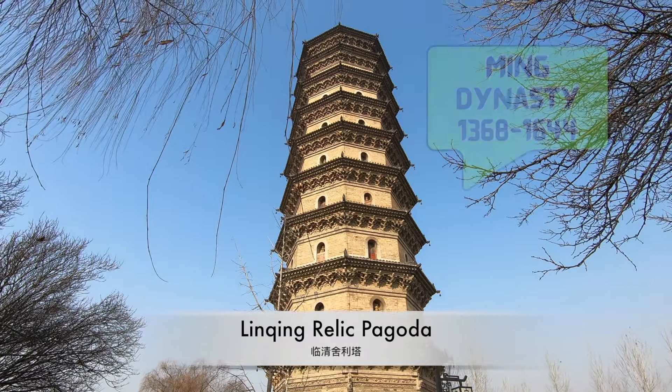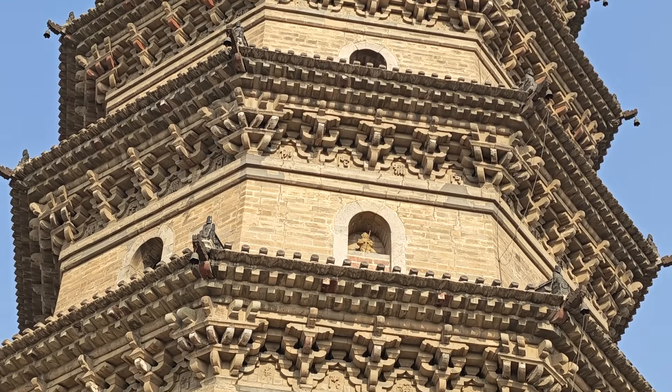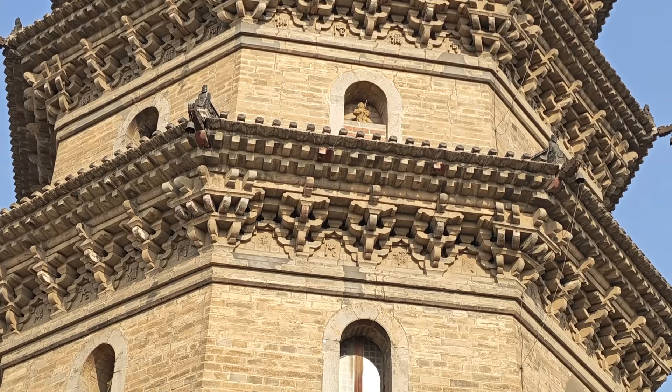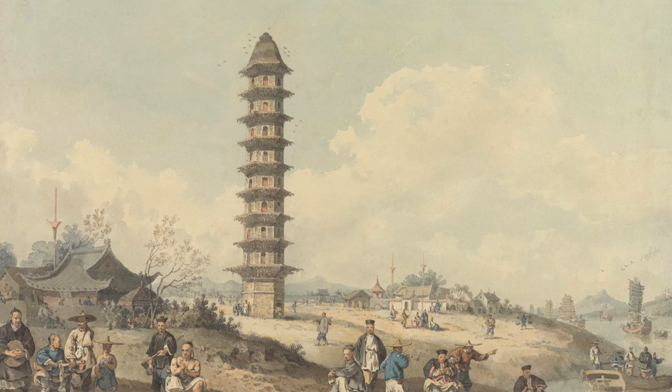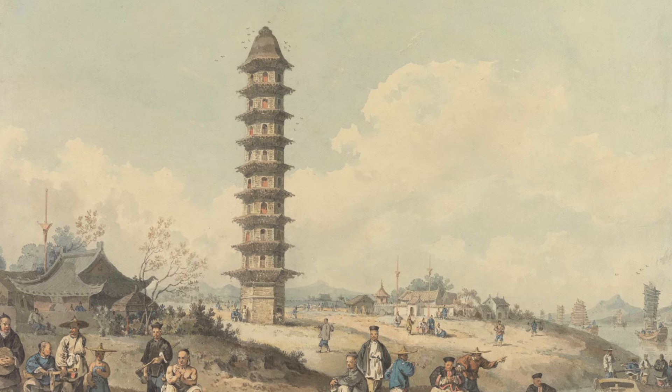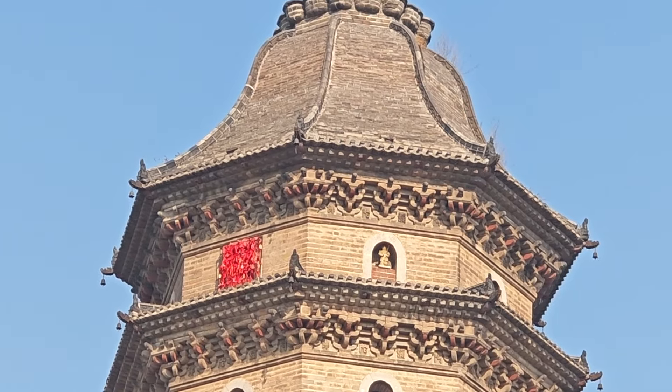The Relic Pagoda was built during the Ming Dynasty in 1611. Although not a lot of travelers do make it out to Linqing, Brits have been here before. This is a drawing of the pagoda from 1793 by William Alexander, artist on the famous — or perhaps infamous — McCartney mission to China.